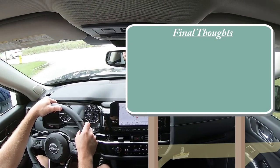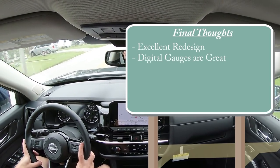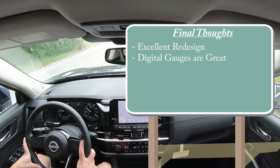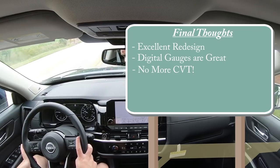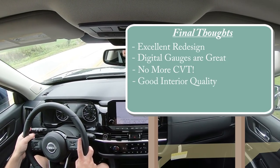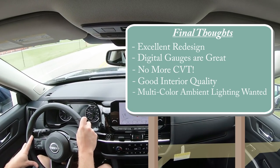For my final thoughts on the Pathfinder — I love the redesign. This is an extremely good-looking SUV, very aggressive and masculine. The digital gauge cluster is great; I wish it were available as an option on the SL trim level. The number one selling point is no more CVT — the nine-speed automatic is absolutely wonderful, a million times better than the CVT in the previous generation. Interior quality is very good. The only room for improvement I can think of would be some multi-color ambient lighting. Overall, definitely a big fan of the new Pathfinder.